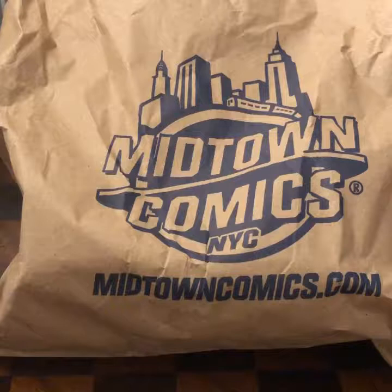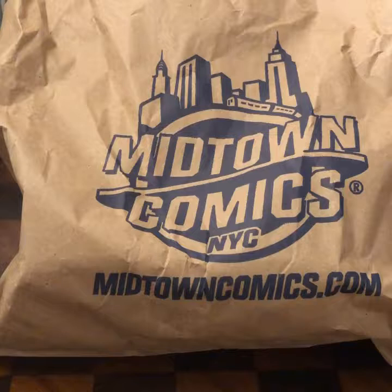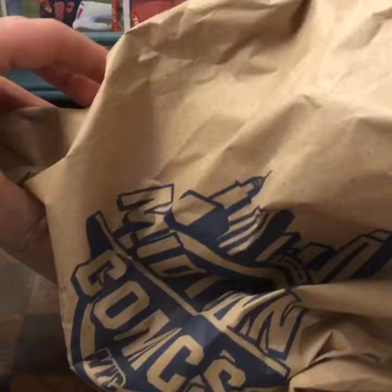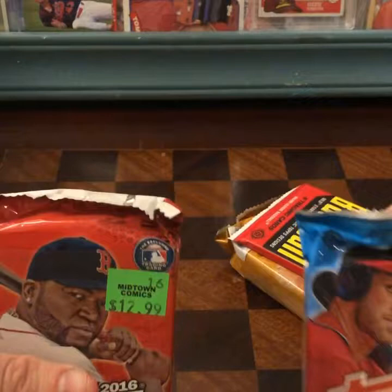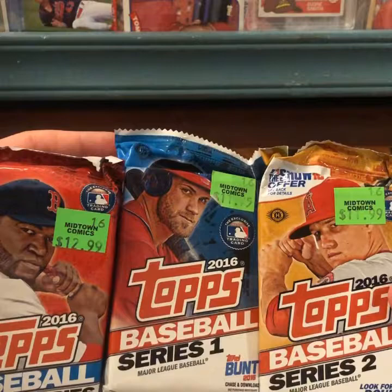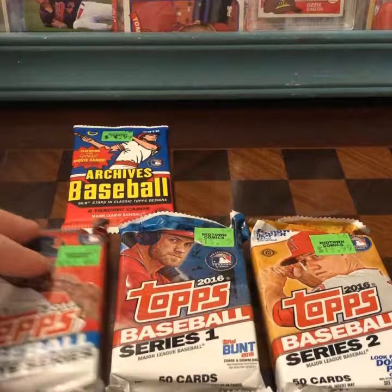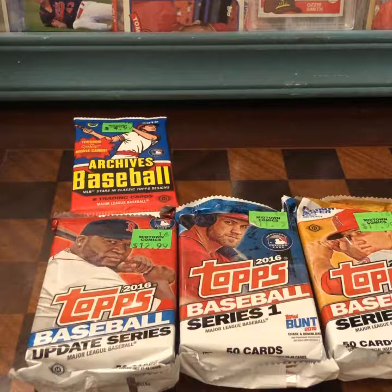They had a couple packs of the Archives, which I was about ready to buy, and then I saw down at the bottom near the floor they had a box of Jumbo Topps 2016. They were priced really high — $12.99 a pack — but then the manager came over and said he would give me 50% off, so it was like $6 for 50 cards, which I thought was pretty good. So I put back one of the Archives and got these three Topps packs.